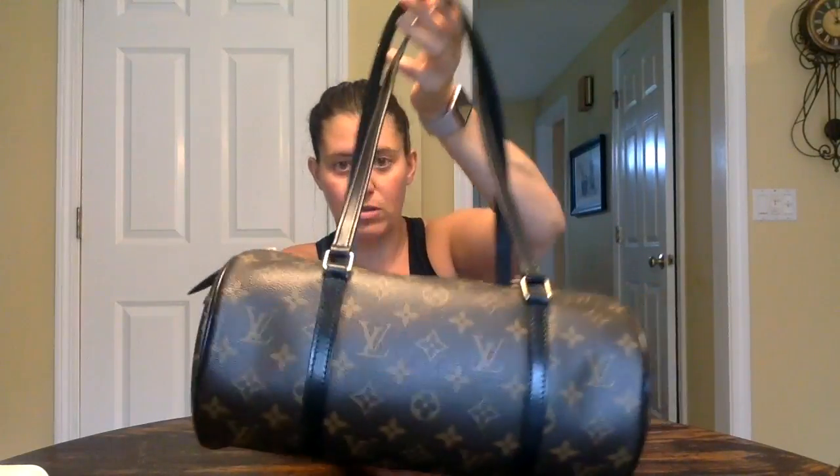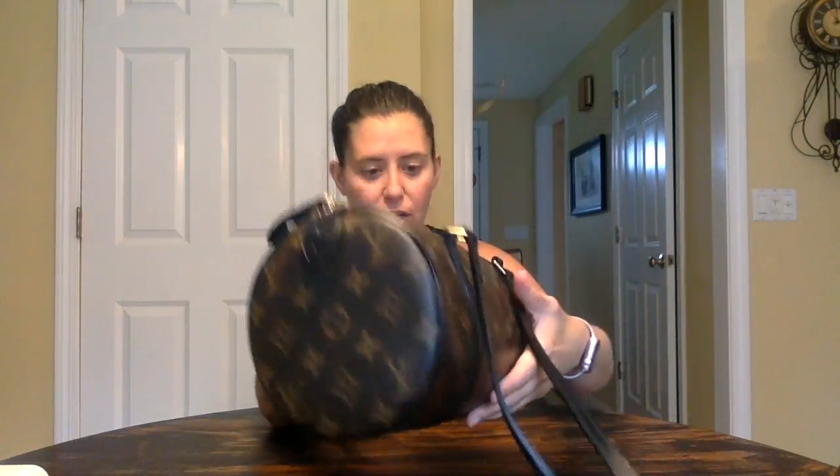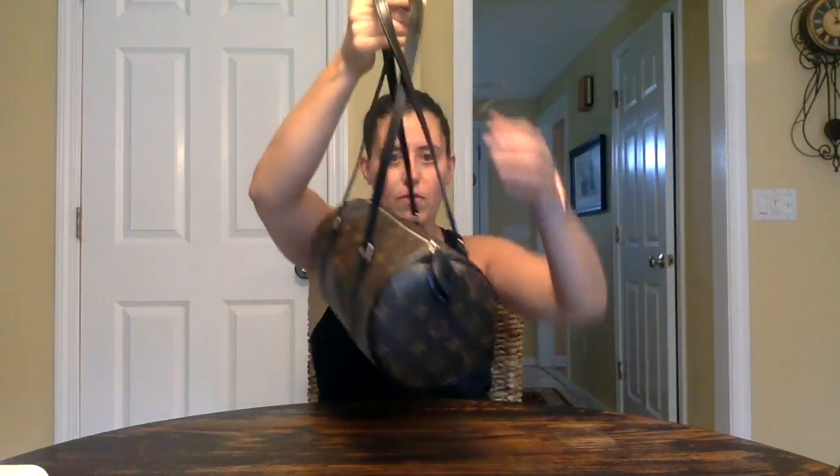It became absolutely gorgeous. This is actually ready to go back — it's all finished and sealed up using Resolene. I think she's going to be really happy with it. It gives the bag at least a little bit of a more modern look, and hopefully it means she'll carry it more than she was before.